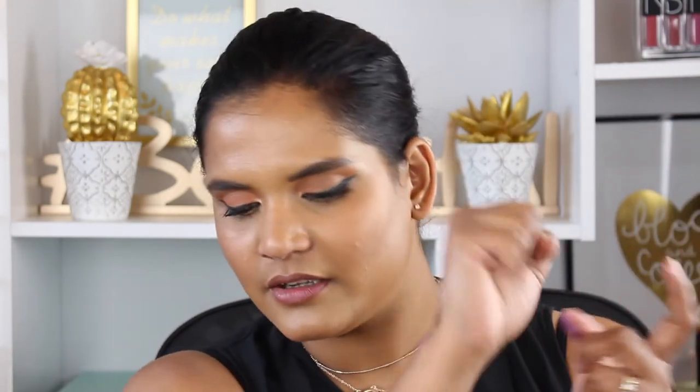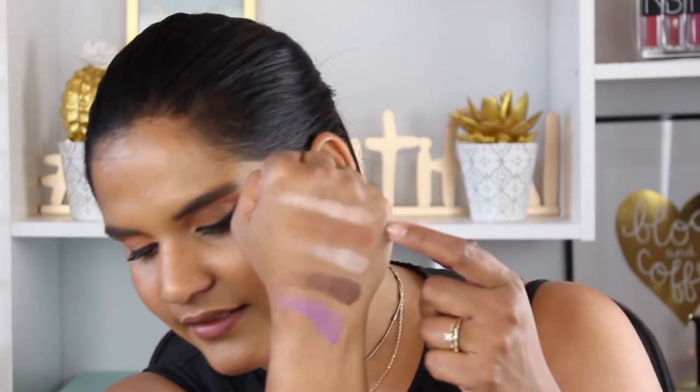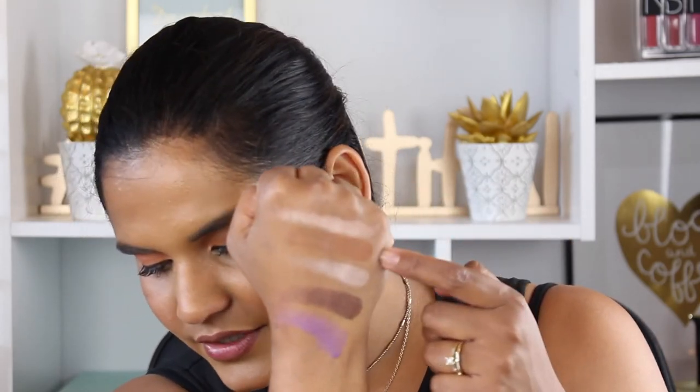The first shade is Mirage, then Sandstorm, Circus, Joshua Tree, and Meditation. I really like the shades looking at the pan, but swatched on my hand I'm not impressed. This purple is pretty blah. I can just see all these shadows blending away on my eyes. It'll be interesting to play with these to see how the pigmentation holds up on the lid.